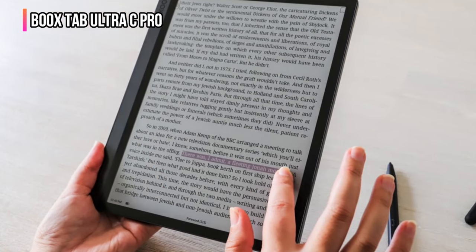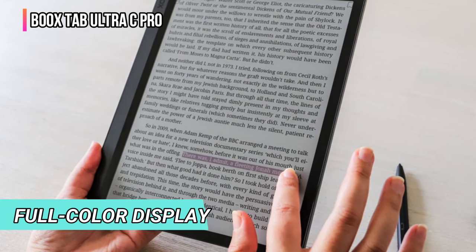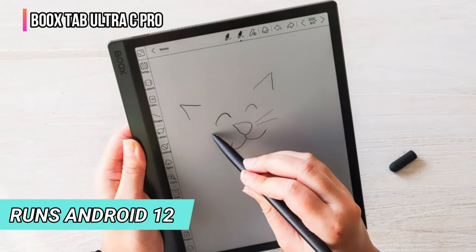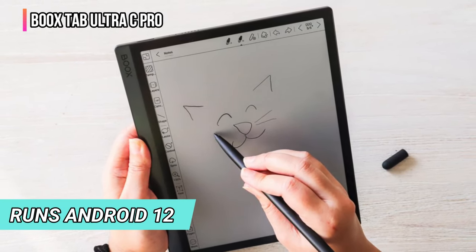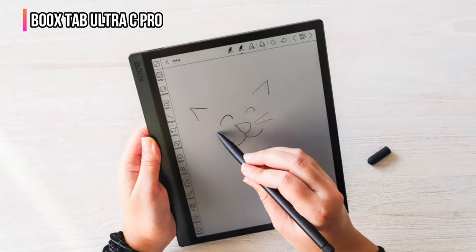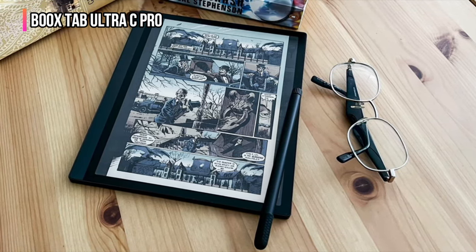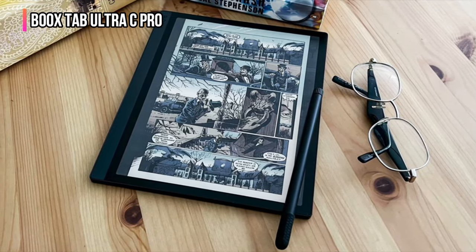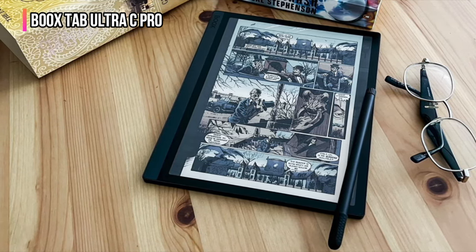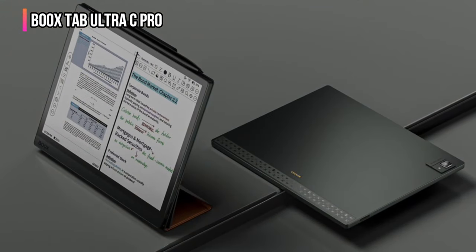You can think of the Boox Tab Ultra C Pro as an e-reader on steroids with a full-color display, or as an Android-based tablet with somewhat limited functionality. While the device runs Android 12 and has a powerful processor, the refresh rate and resolution of the color e-paper display can't handle detailed full-color photos or smooth video content. As an e-reader, it works with any e-reader app on the Google Play Store, including Amazon Kindle, B&N Nook, Rakuten Kobo, or Libby for borrowing ebooks from a public library.